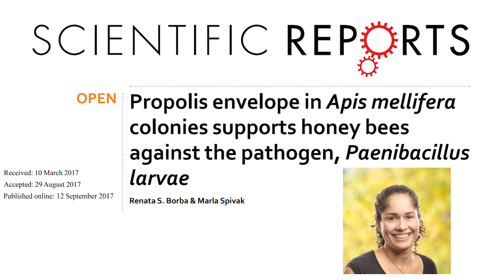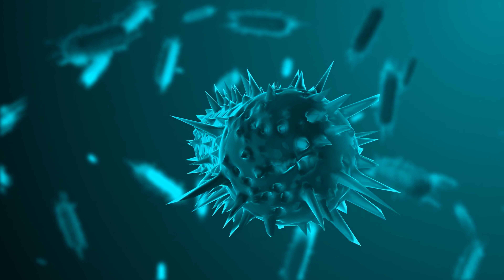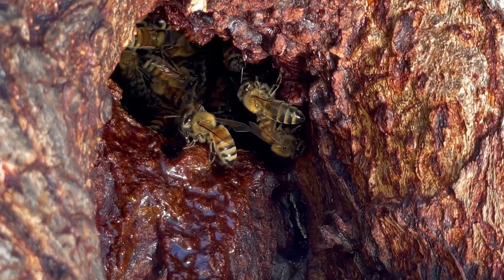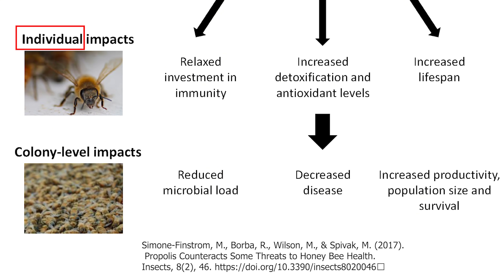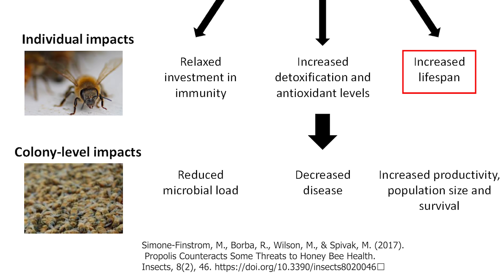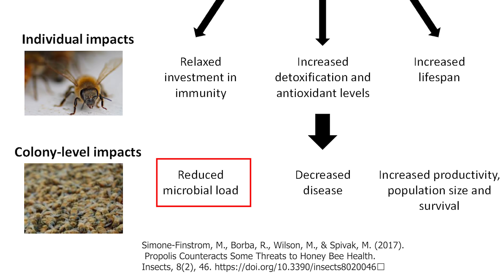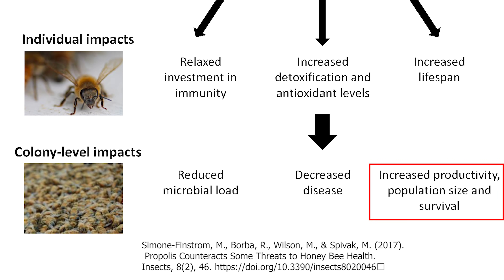In the same study, Dr. Borba was also able to show that larval food produced in hives with propolis had more antibacterial power compared with food from hives without propolis. The benefit of propolis can be summarized like this: at the individual level, it relaxes the investment of individual bees in immunity, increases detoxification and antioxidant levels, and increases their lifespan. At the colony level, better immunity and detoxification lead to a reduction of microbial load, decrease of disease, and increases in productivity, population size, and survival.